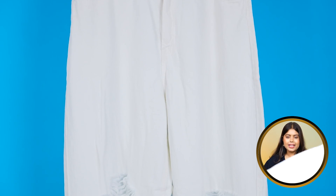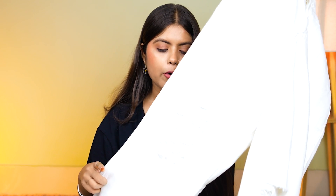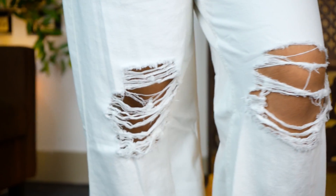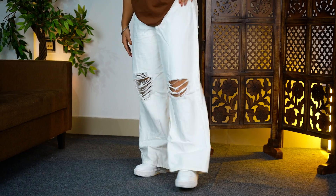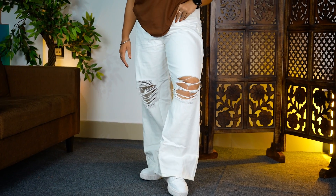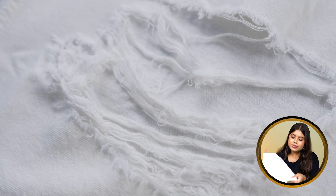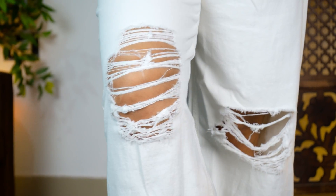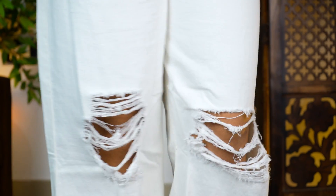In the lower part, you will get the knee part, which is the main highlight. Because you can see it's a distressed part, which gives the jeans a very stylish and trendy look. You will get distressed detailing on both sides, creating a distressed pattern here — you can see it on either side.